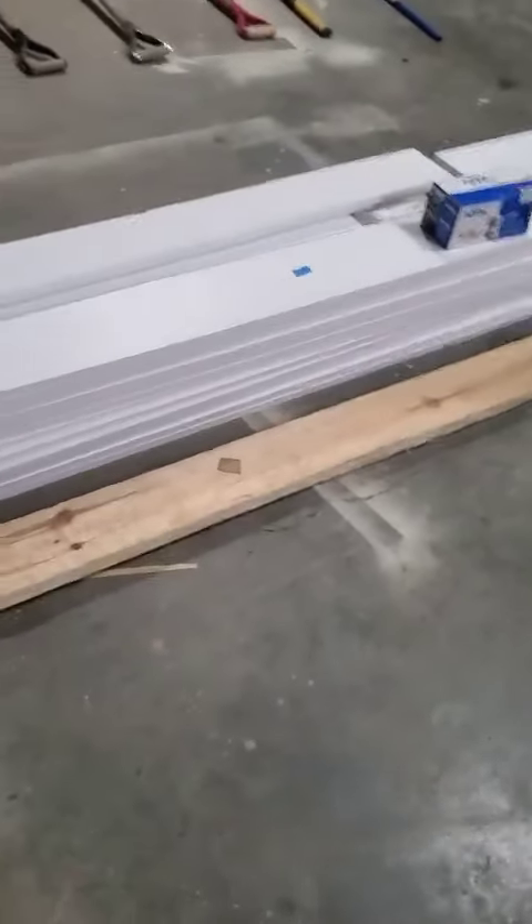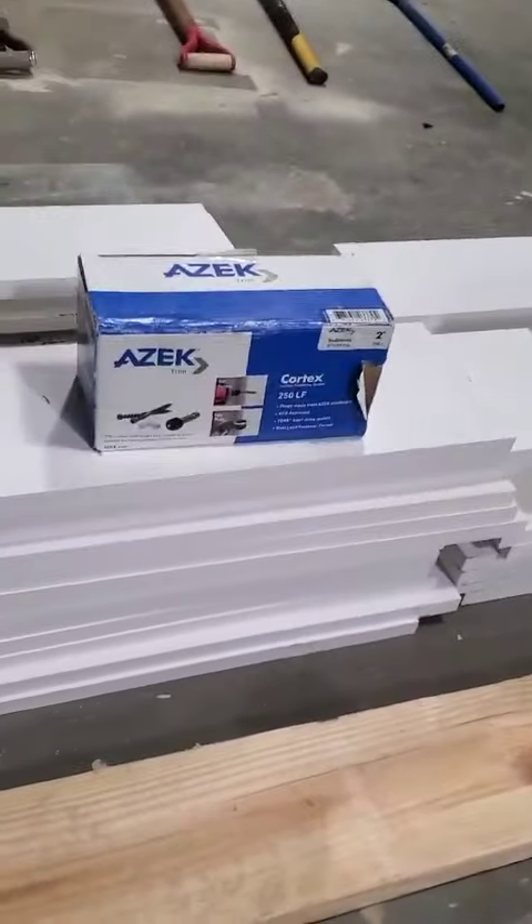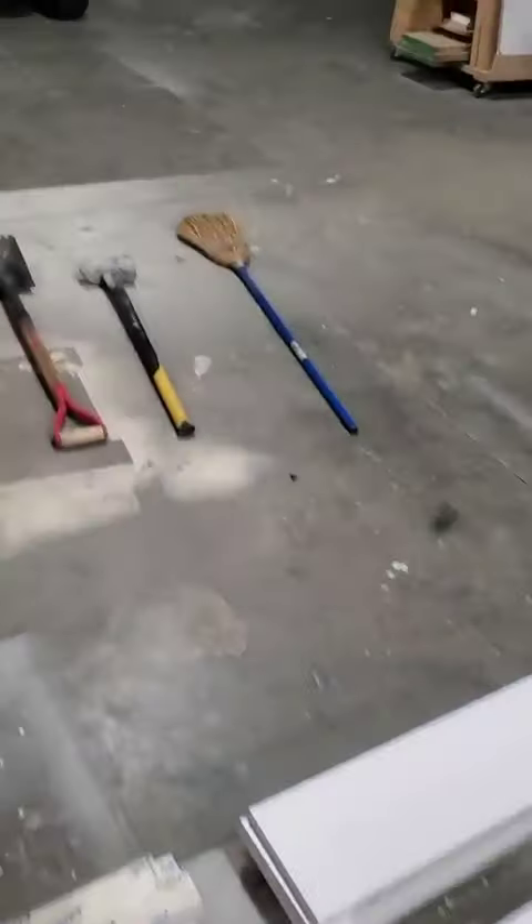You're going to see some things like this siding. This is Azek siding — it's a very expensive siding. He ordered it for a job that he never got around to doing. There's about a thousand dollars worth of materials right there — some very expensive siding.